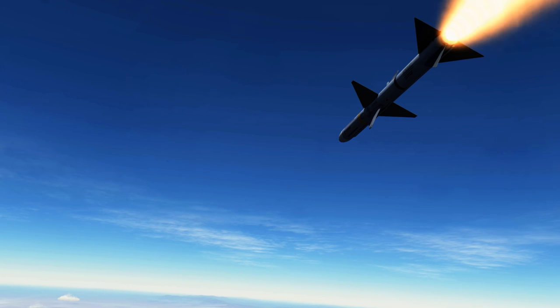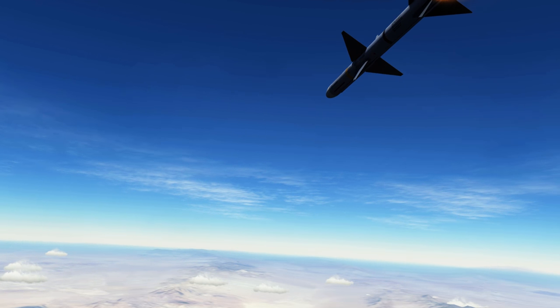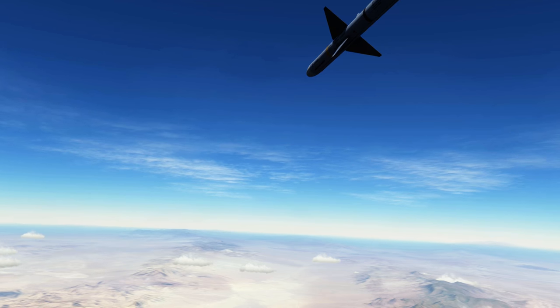Flight one, tallyhoo, engage. Copy. Tell me to go HUD. Now. Go on HUD.